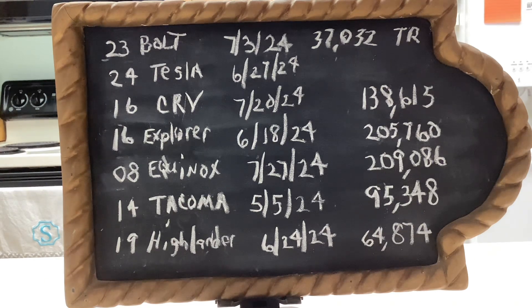Below that, my daughter has a 2016 Ford Explorer. On June 18th I changed the oil at 205,760 miles.